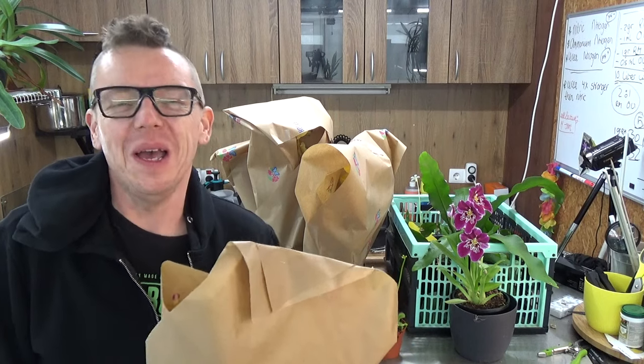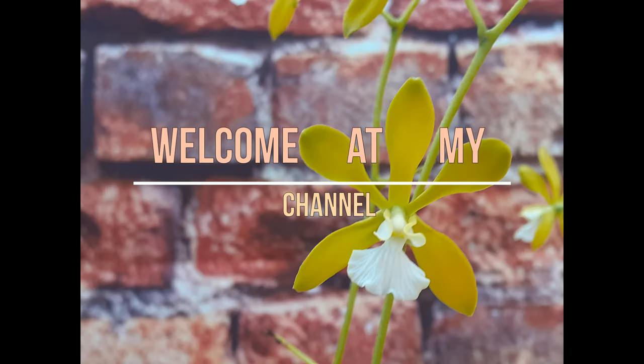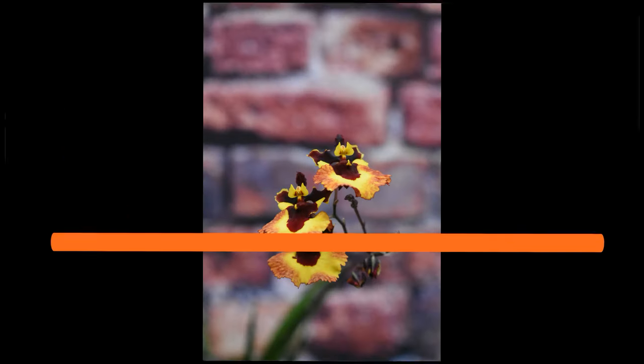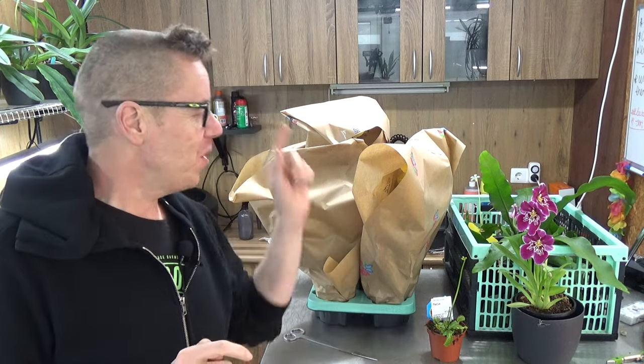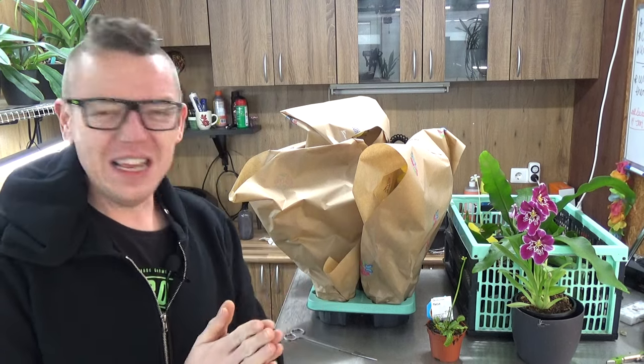I went plant shopping, so if you are interested in what I bought, this is the video for you. Hello and welcome to the Arquid Saga, my name is Jelkjan Wiesma, also known as EJ. Today is Wednesday and I'm pre-recording this because I want to get these beauties out of the paper. Most of you really enjoy the unpacking and unwrapping videos, and I completely understand — I personally love them myself.